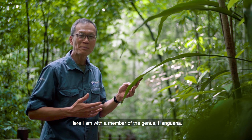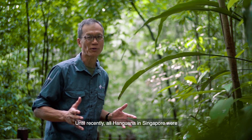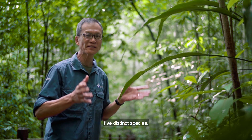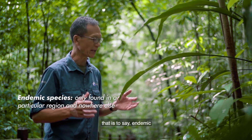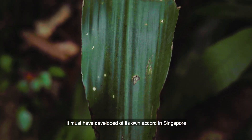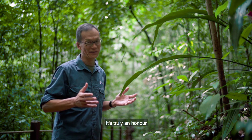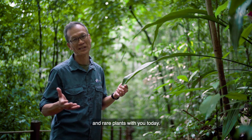Here I am with a member of the genus Hanguana. Until recently, all Hanguana in Singapore were thought to belong to just a single species, but recent research has shown them to be five distinct species, some of them only known from Singapore — that is to say, endemic — like this one, Hanguana rubinea. It must have developed of its own accord in Singapore, becoming adapted to Singapore's environment. It's truly an honor to be able to share some of these very unique and rare plants with you today.